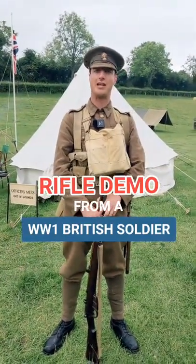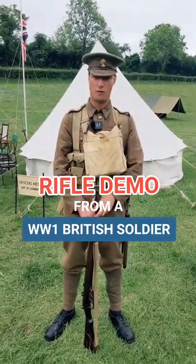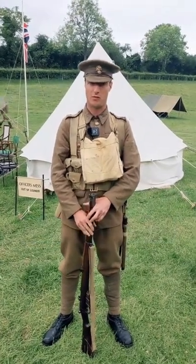I'm Private Ravel, 43680 of the 7th Battalion, Royal Fusiliers. A soldier, of course, needs a rifle.